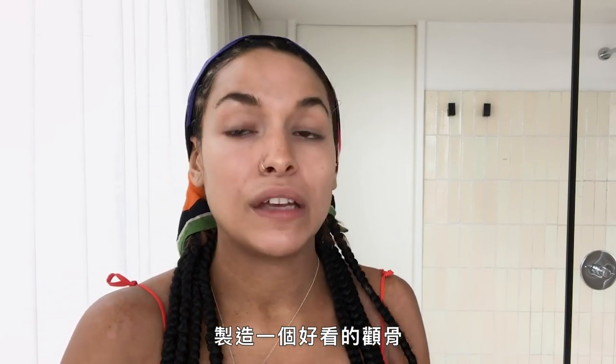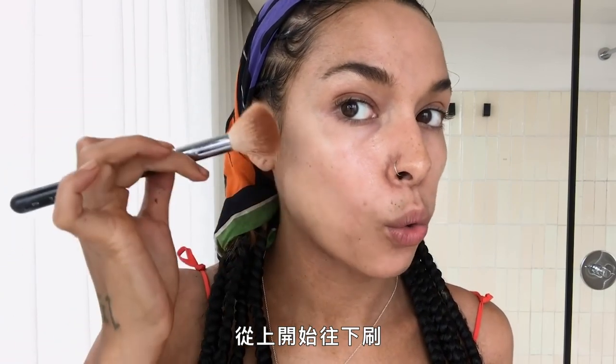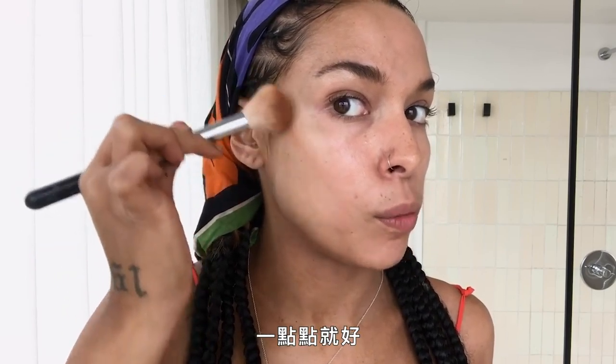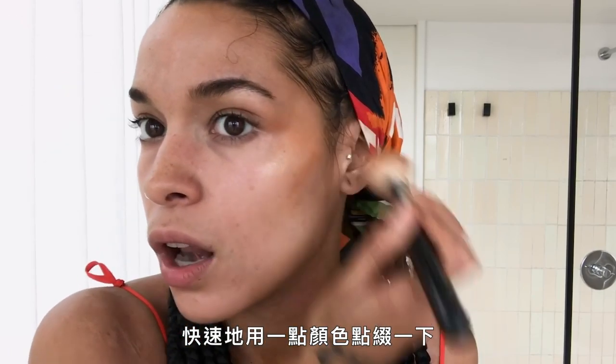I'm gonna come in with a little contour to give me a gorgeous cheekbone. I start from the top and come down just a little bit, then blend it out into the face — just a quick little touch of color.